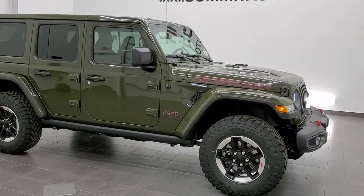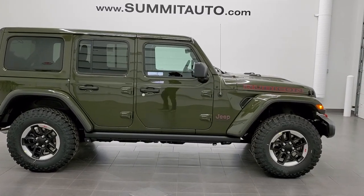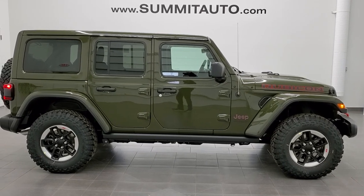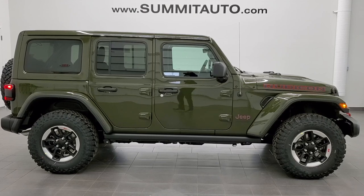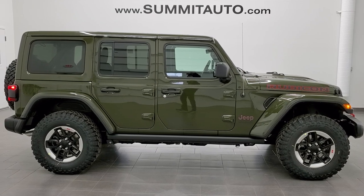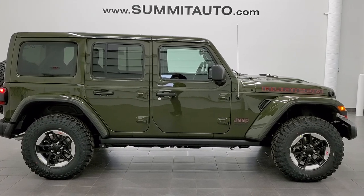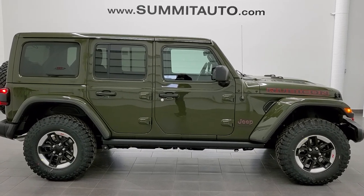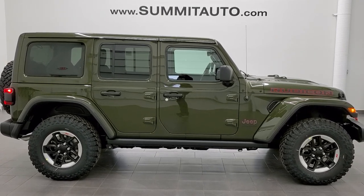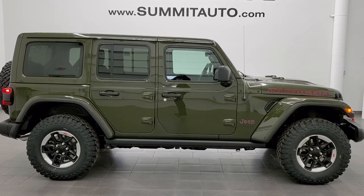Thank you for checking out the video. To see more pictures of this Jeep or one of our other 450 new and used cars, trucks, SUVs, minivans, and Wranglers, go to our website at www.summitauto.com — full pictures and descriptions of every vehicle from two locations. For more HD videos go to youtube.com/summitauto. Remember to like, subscribe, and share. You'll see a link to subscribe on your left, more Jeep Wrangler videos on your right, and a link to this vehicle on our website at the bottom.